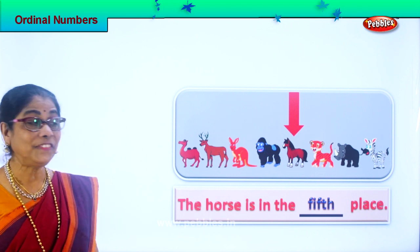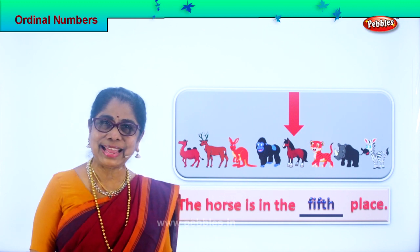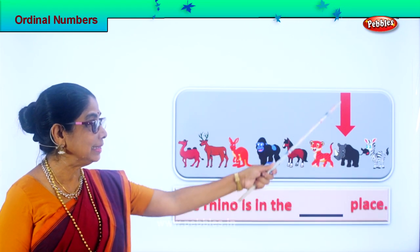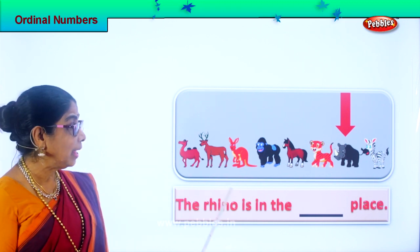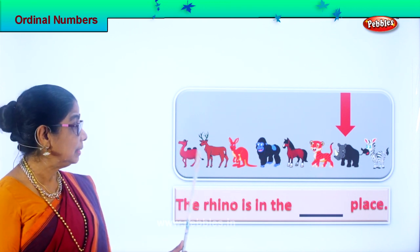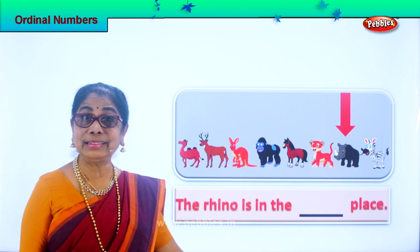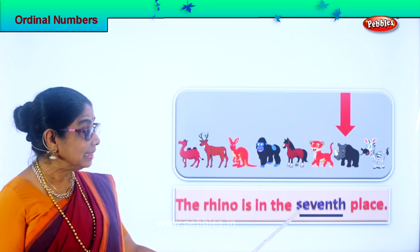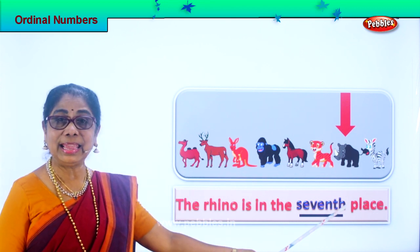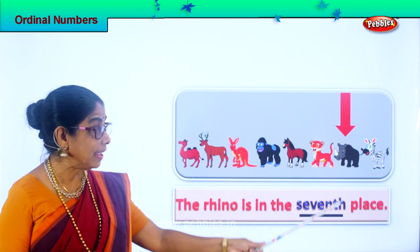The horse is standing in the fifth place. Are you enjoying the exercise? Good. Let's look at the next animal. Look what you have. What animal is this? Rhino. And now we must know where is he standing. First — camel. Second — deer. Third. Fourth. Fifth. Seventh. The rhino is standing in the seventh place. Good. Spell seventh: S-E-V-E-N-T-H, seventh. Read the full sentence: the rhino is in the seventh place.